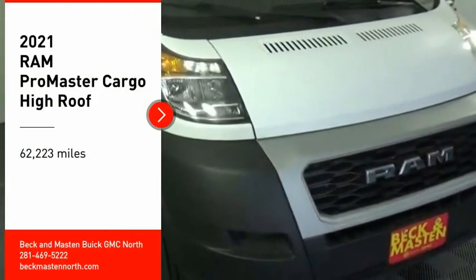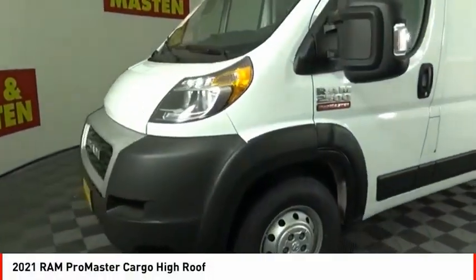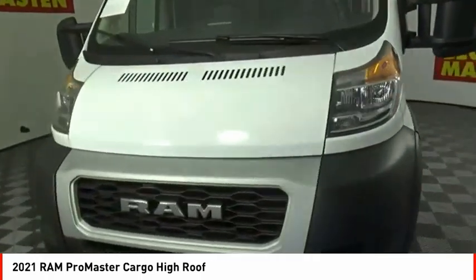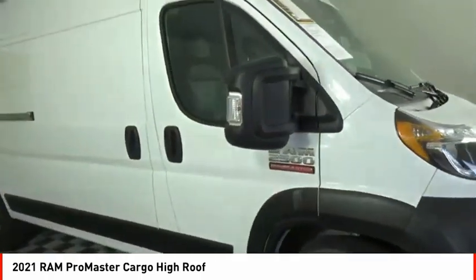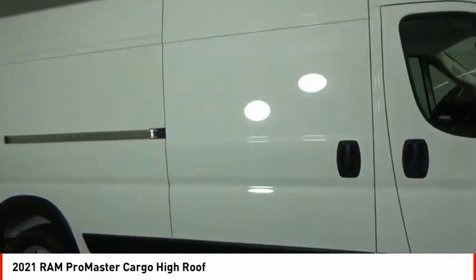Make a great choice today with the 2021 ProMaster. Ram ProMaster provides superior on-the-job performance while helping your business carry more to more places.